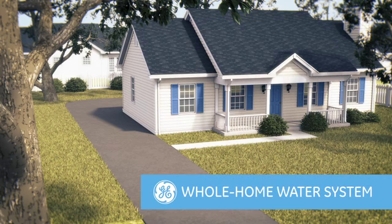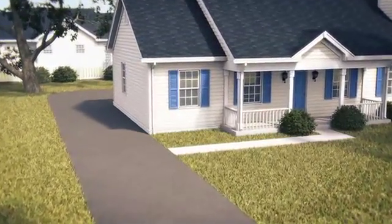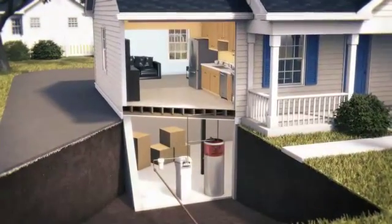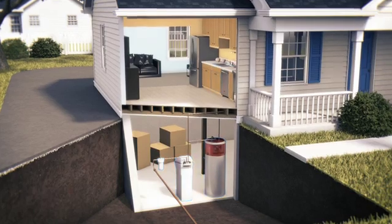Everyone agrees clean drinking water is important, but you may not realize your home's water quality affects everything, from the clothes you wash to the dishes you clean. A GE Whole Home Water Treatment System is a combination of advanced products that work throughout your home to heat and soften water and filter out contaminants, and at the same time, improve water quality and lower energy bills.